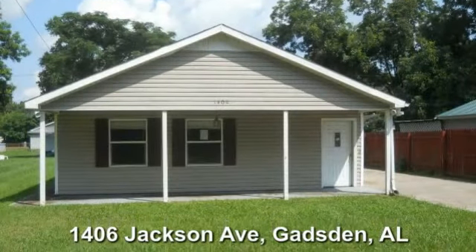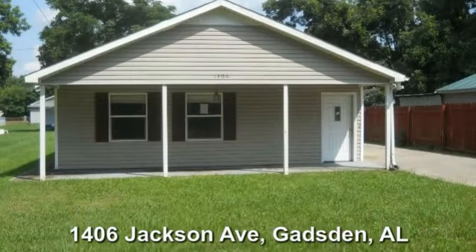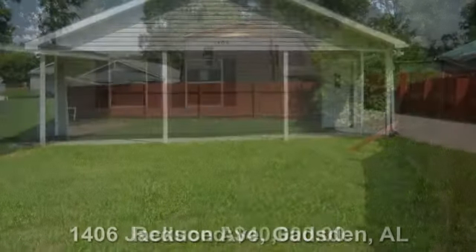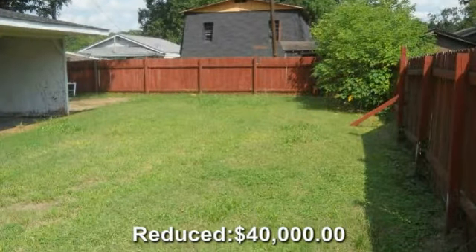Located at 1406 Jackson Avenue, Gadsden, Alabama. A fenced-in backyard with lush green lawn.